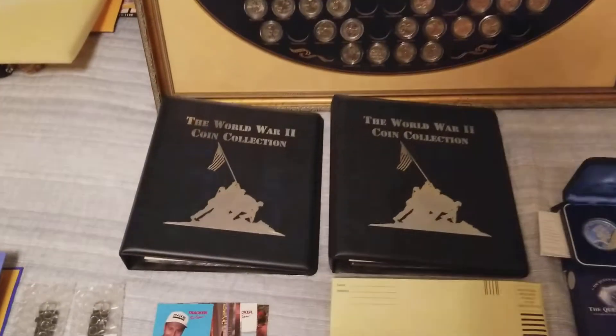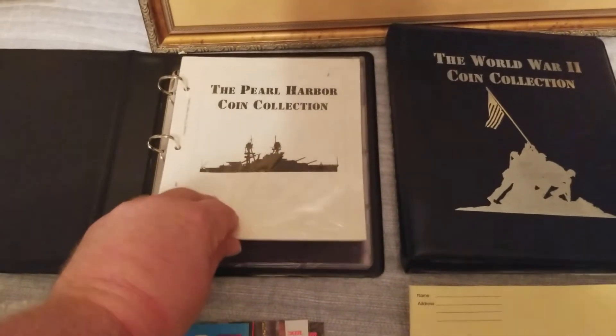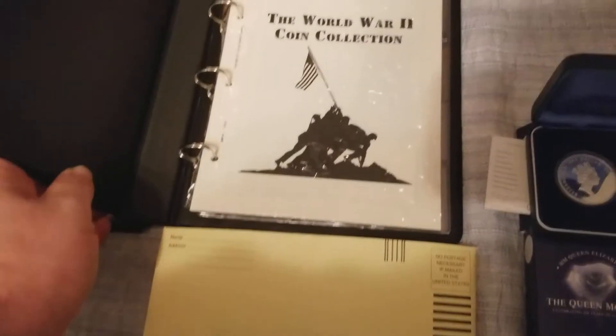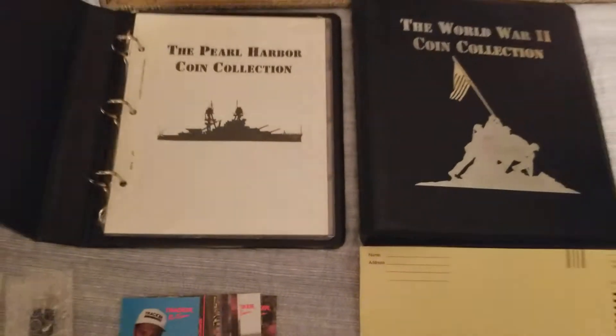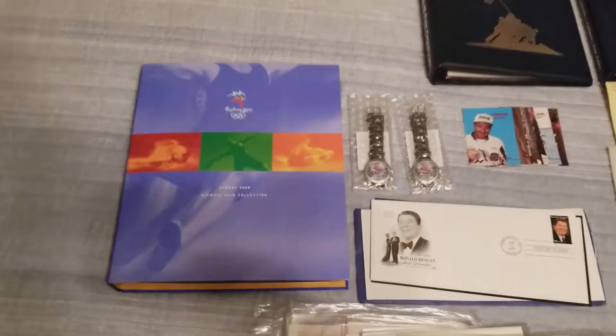A couple of coin books, nothing special — basically a Pearl Harbor coin collection and then some pages for a World War II coin collection. Behind that, some additional pages. Pretty neat.